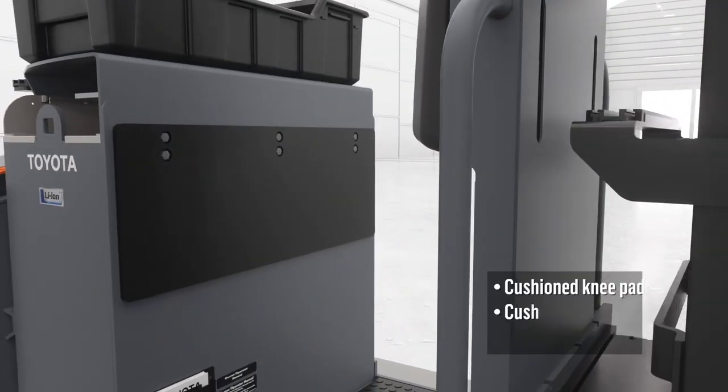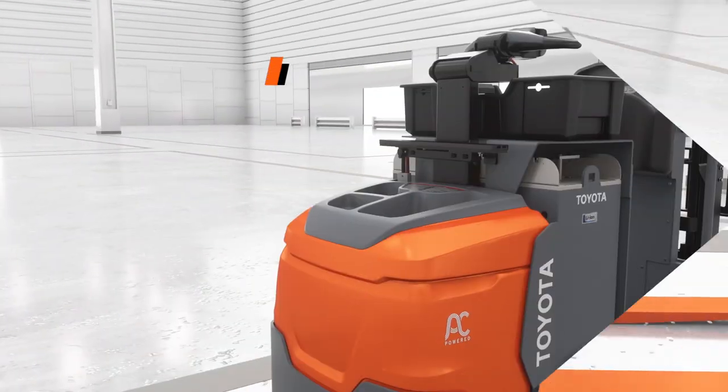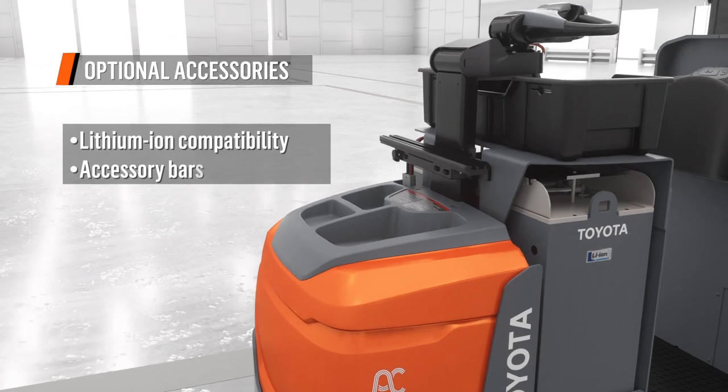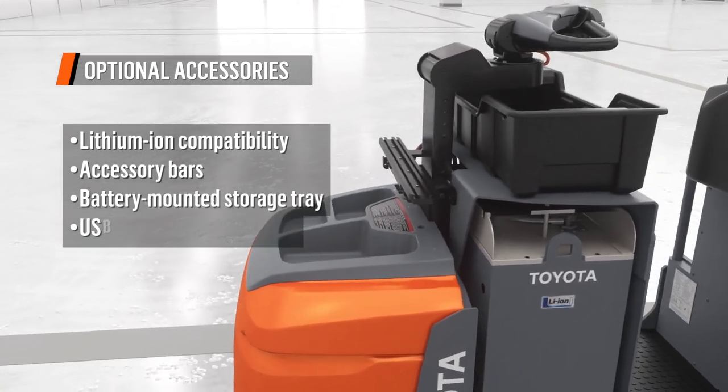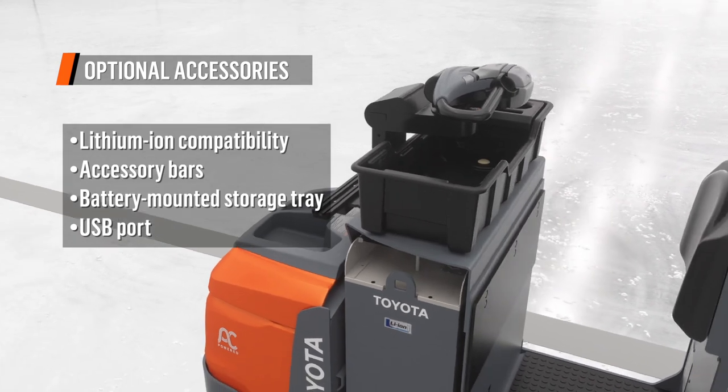A knee pad, cushioned backrest, and soft cushioned floor mat enhance operator comfort. Options including lithium-ion compatibility, accessory bars, storage trays, a USB port, and more let you customize the stacker to fit your operational needs.